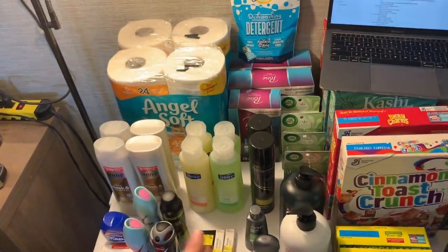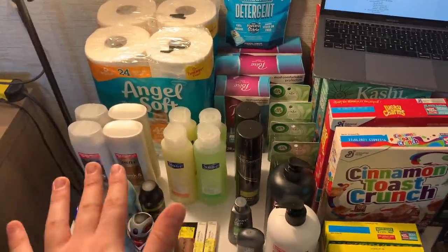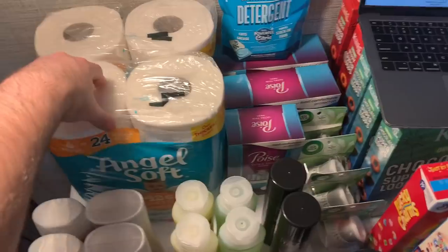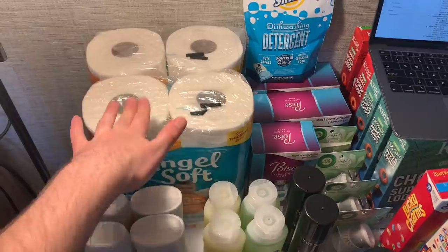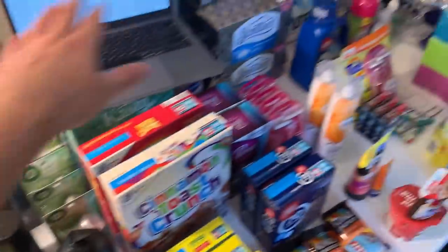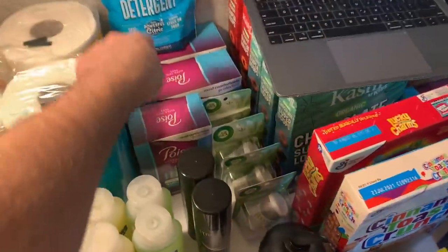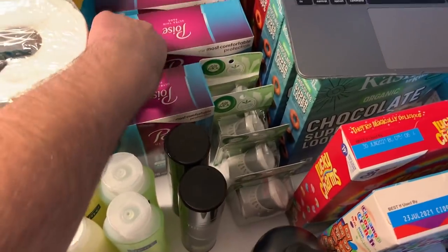Some of these deals were resets and some rebates might not be on your account anymore. First up at Walmart I grabbed the Angel Soft toilet paper — this is $5.28. I used a $1 off printable coupon making it $4.28. Now you're thinking, how are you paying $4.28 when you said everything was a money maker? It's a little thing called overage.